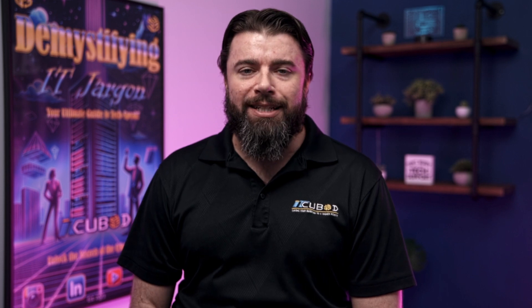Thanks for watching Demystifying IT Jargon. Whether you're merging, acquiring, or aiming for organic growth, IT is a cornerstone of success. I'm Chad Barron, and I can't wait to dive deeper into the world of IT with you next time. See you then.